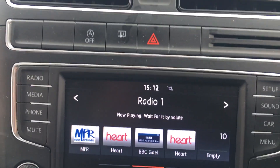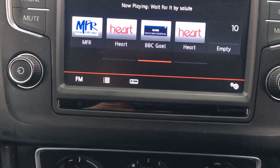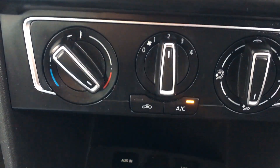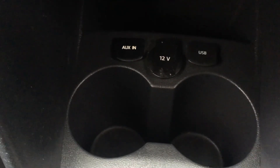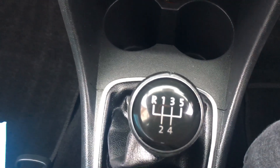Above that you've got the auto stop-start and the heated rear window switch. If you move down you have all the heating with the air conditioning as well. Right down below that you have cupholders, auxiliary and USB points, and 12-volt points as well. And there's the five-speed gearbox.